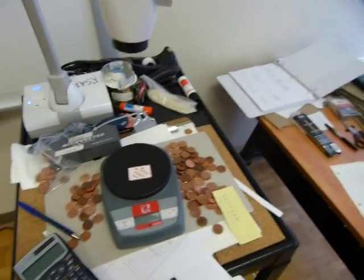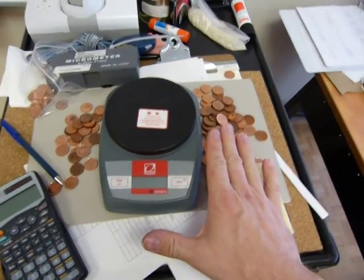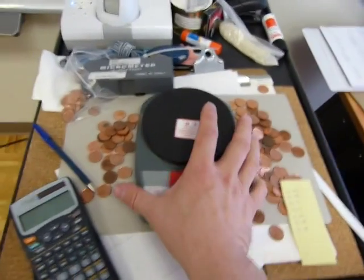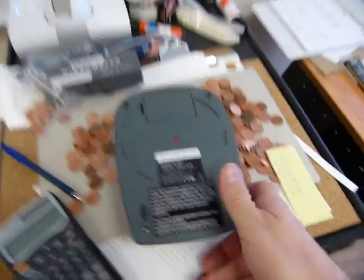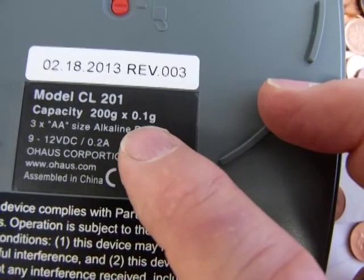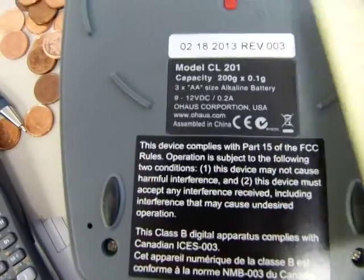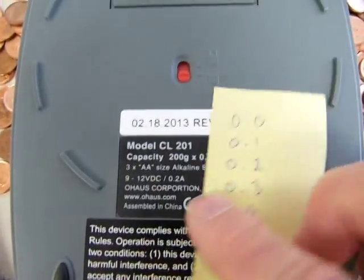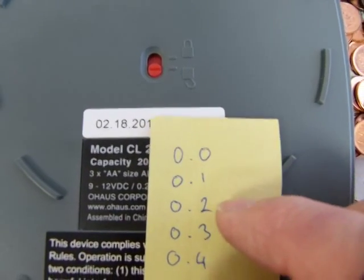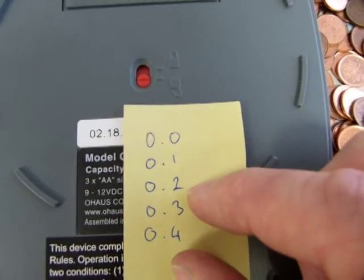Okay, this is my penny challenge to you. Every measuring instrument has its limits. The scale here has a precision, and the limit of its precision is 0.1 gram. That means that on the display, on the scale, it's going to have measurements 0.0, 0.1, 0.2, and there's going to be nothing between 0.1 and 0.2.